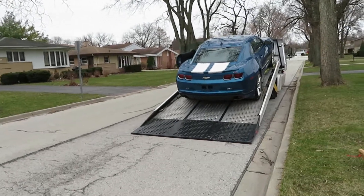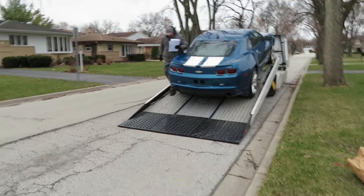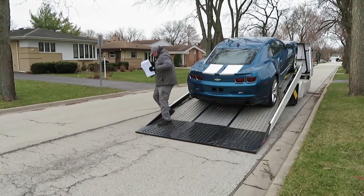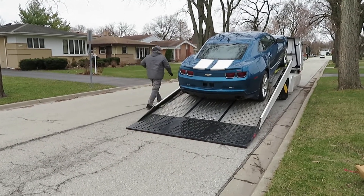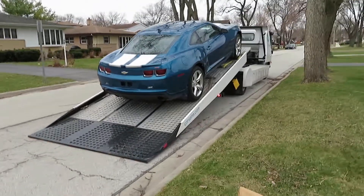Hello YouTube. So there goes my baby, the Camaro. It's in the process of being loaded on the truck and on the way to Carvana, the depot lot.